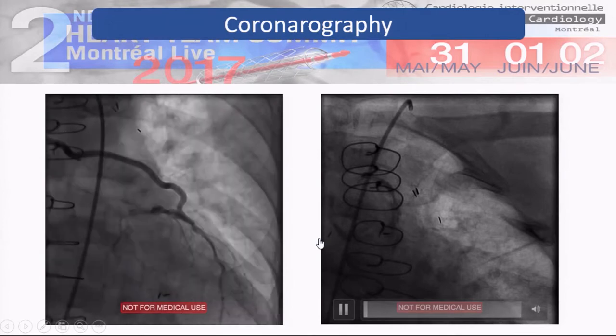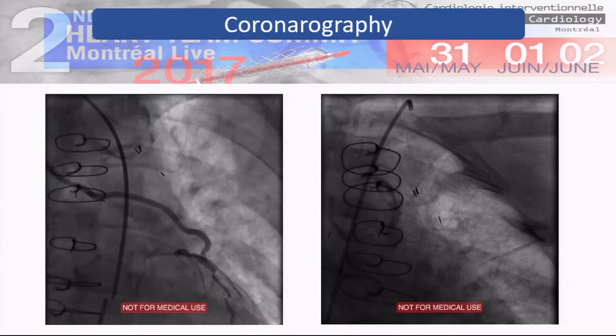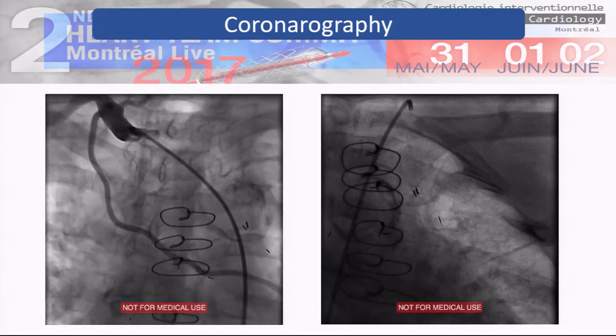At this time, it will be interesting to have a few comments or hypotheses about the strategy to treat this patient.